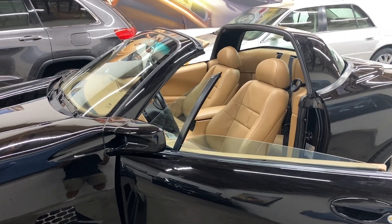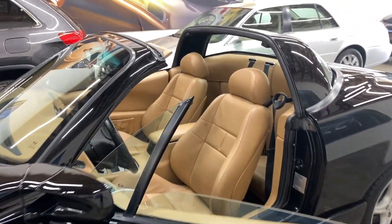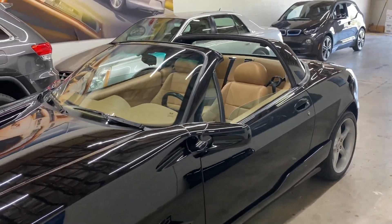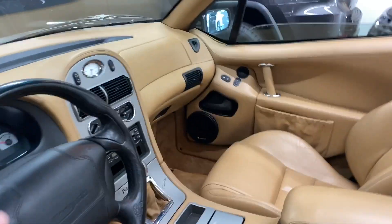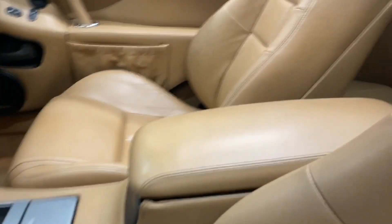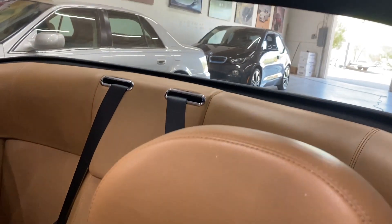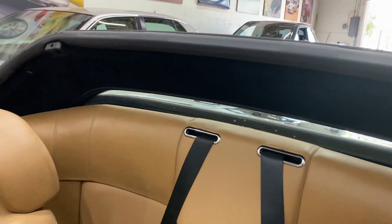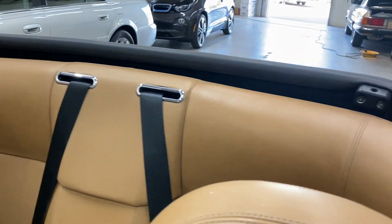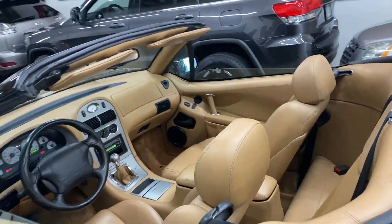I literally took the top off with one hand — I didn't need any help at all. As you can see, you can have the Targa look. You can see the top right there; again, one hand and it goes in the trunk. Then this rear section drops — there's a button on the dash. The emergency brace has to be on, and that power slides right back down. So literally one person can do all this, and there you have a full convertible.